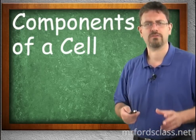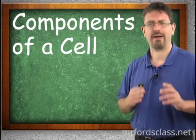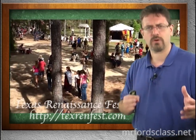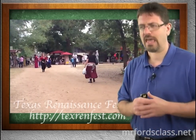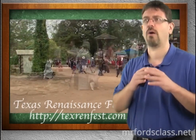I want to start talking about the internal compartments of cells, but before I do that I want to talk about the medieval times. Mr. Ford is a bit of a geek and Mr. Ford loves to go to the Renaissance Festival. In fact, when I lived in Texas they had this amazing Renaissance Festival in Plantersville, Texas, and this thing is amazing.